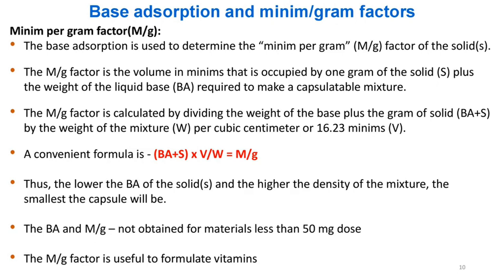Minimum per gram (M/G) factor: The base adsorption is used to determine the M/G factor of the solid. The M/G factor is the volume in minims occupied by one gram of the solid plus the weight of the liquid base (BA) required to make a capsulatable mixture. It is calculated as: M/G = (BA + S) × V/W, where V is volume per cubic centimeter (16.23 minims). The lower the BA of the solid and the higher the density of the mixture, the smallest the capsule will be.